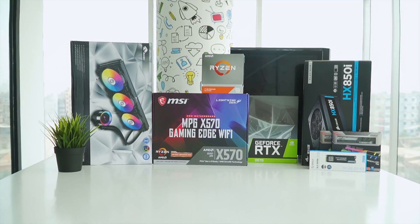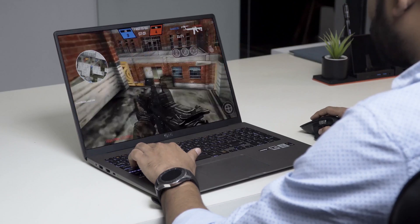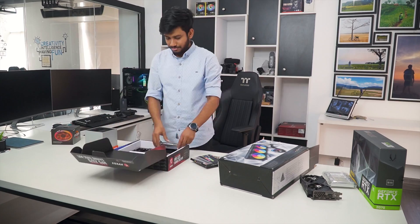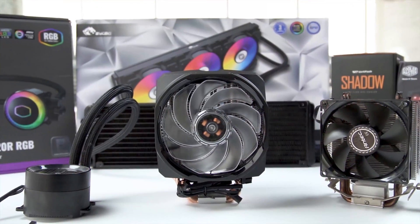Tech Fluenza delivers a complete buying guide for tech enthusiasts. Here we try our best to help you pick the best PC components, laptops, and other tech gadgets with brief technical information, pros and cons, ratings, and recommendations. Our tech expert team tests, reviews, and benchmarks thousands of products to come up with a list of the best and latest products. Watch the full video and check the description for the purchase links.